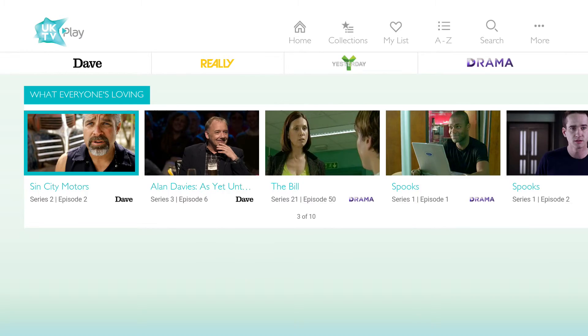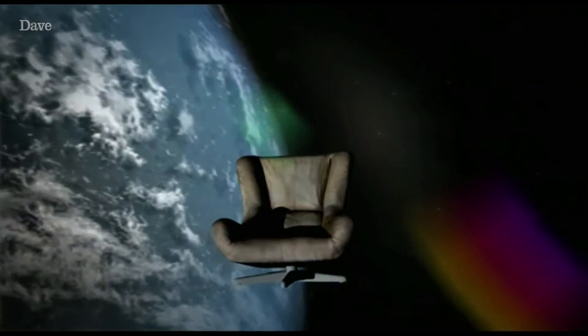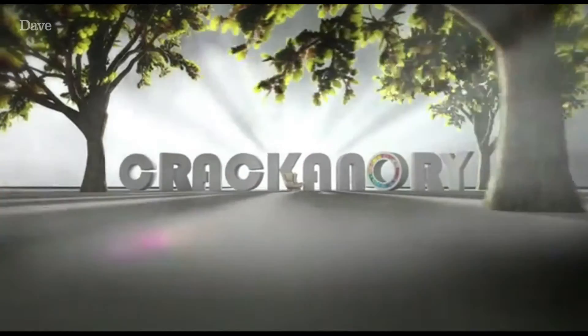For the video player, we used a native video player configured to support DRM video and advertising as well. We then had to package that up into an installable file for the Fire TV. Since the Fire TV is an Android environment, we decided to go with Cordova to package the app and also act as a bridge between the native layer, the native video player, and the web view where the UI is hosted.